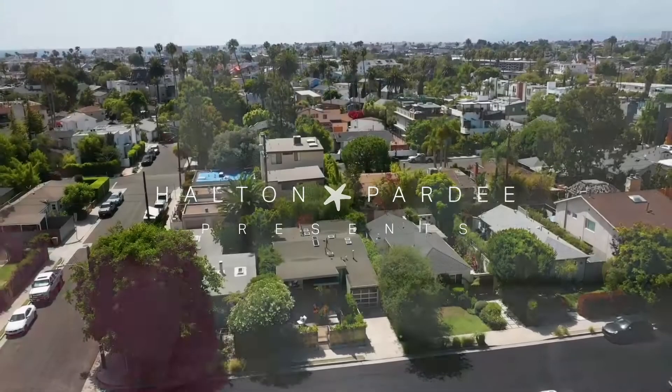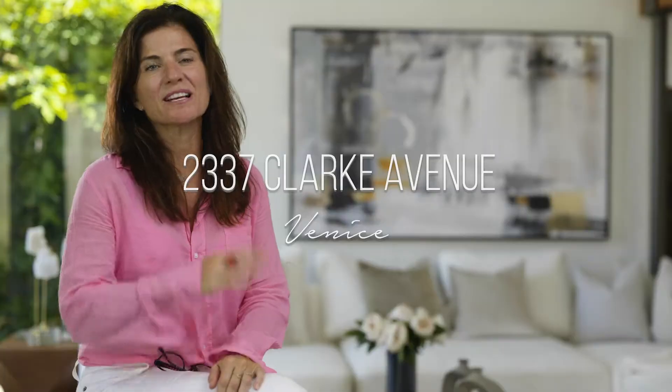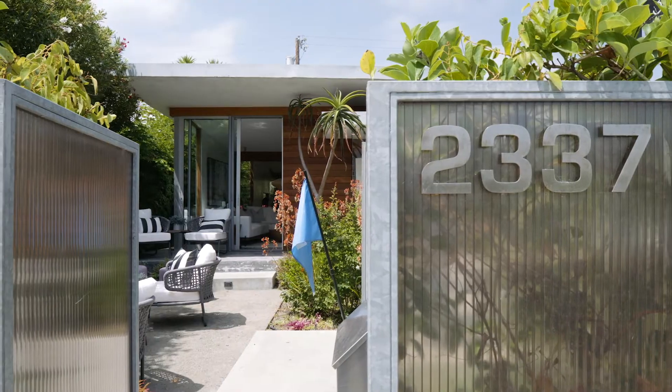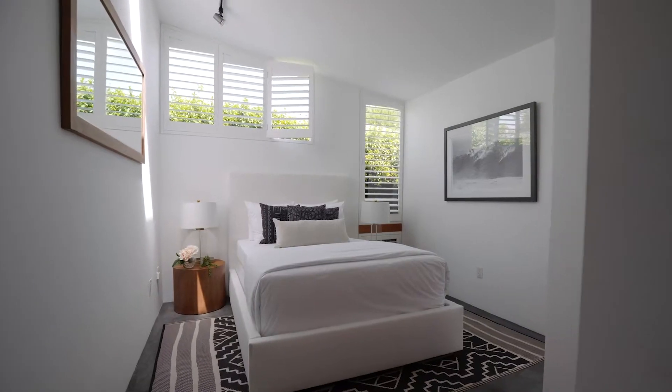Hi, I'm Tammy Pardee and we are at 2337 Clark Avenue in the Silver Triangle in Venice. I want to tell you a little bit about this house. This house is a single story, which is so nice. It's three bedrooms and two and a half baths, which is like ideal in this area.